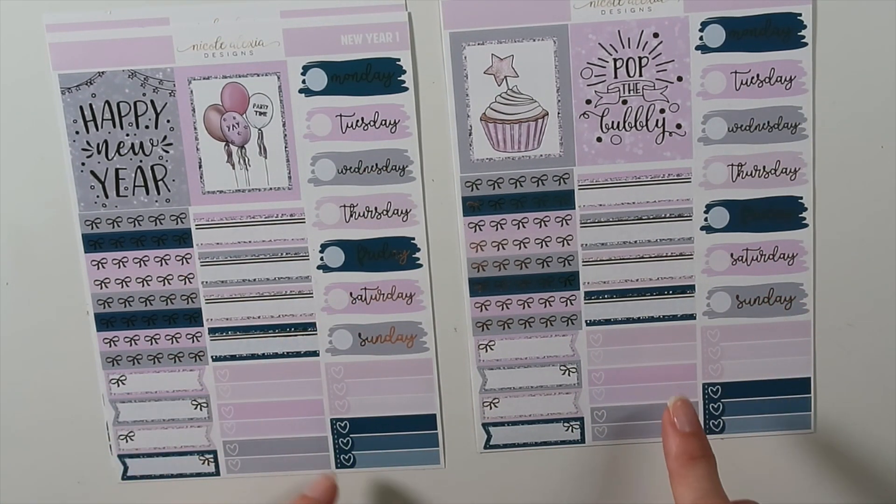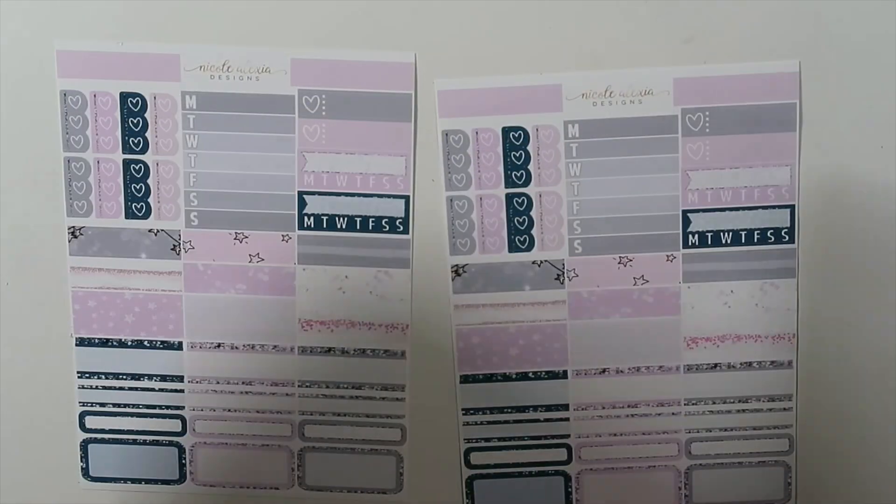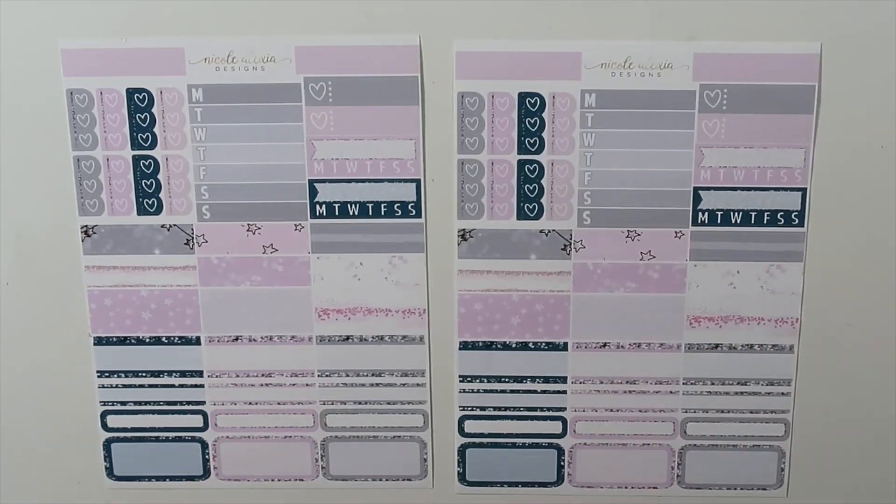Micro kit one has got that 'Happy New Year' quote and then the balloons, and then two has got this cute cupcake and 'Pop the Bubbly.' I thought this would make a really cute birthday or any celebratory thing. Micro kits — nothing's changed. You've got your date numbers, you've got your boxes, your heart checklist, your flags, and your bow headers. Then this second page is the same in both of these — you've got your three heart checklist, your weekly tracker, a couple of little things, your daily trackers, and your cut washi. Everybody seemed to really enjoy the new micro kits update, so I'm really happy about that. Those are the two micro kits for New Year.